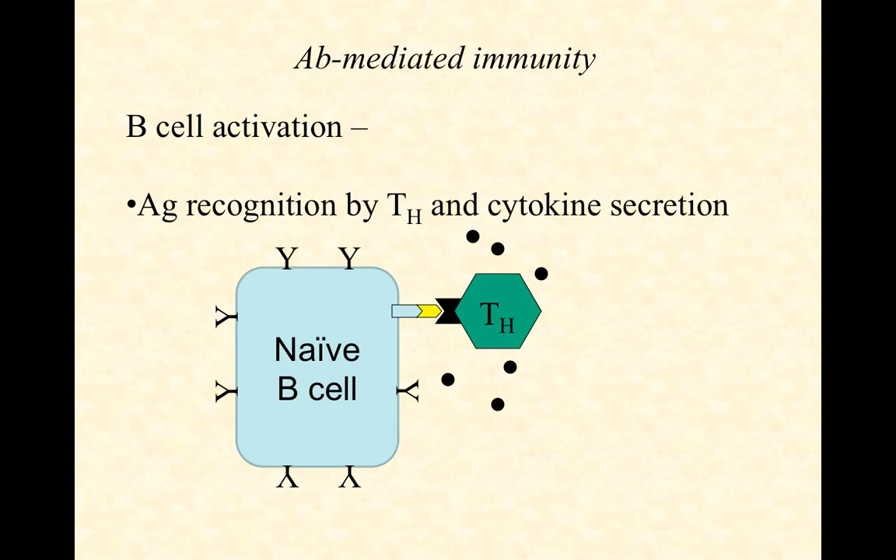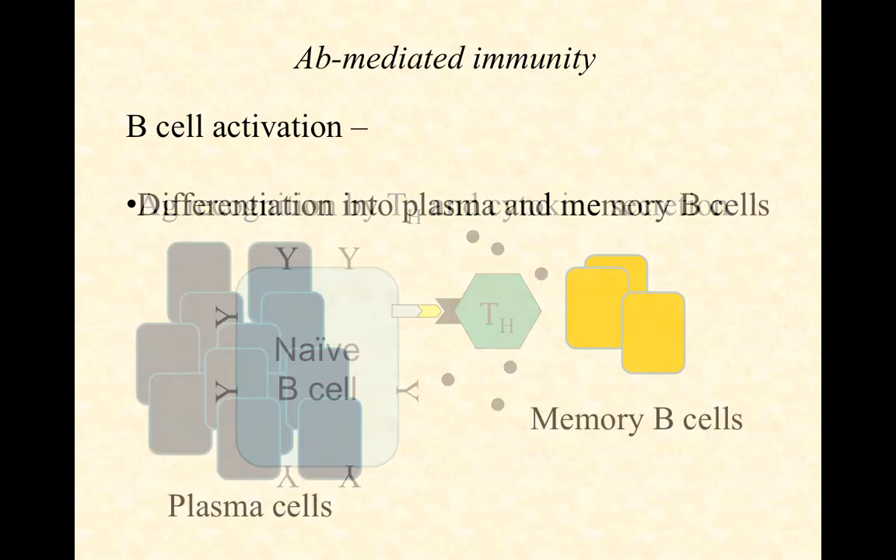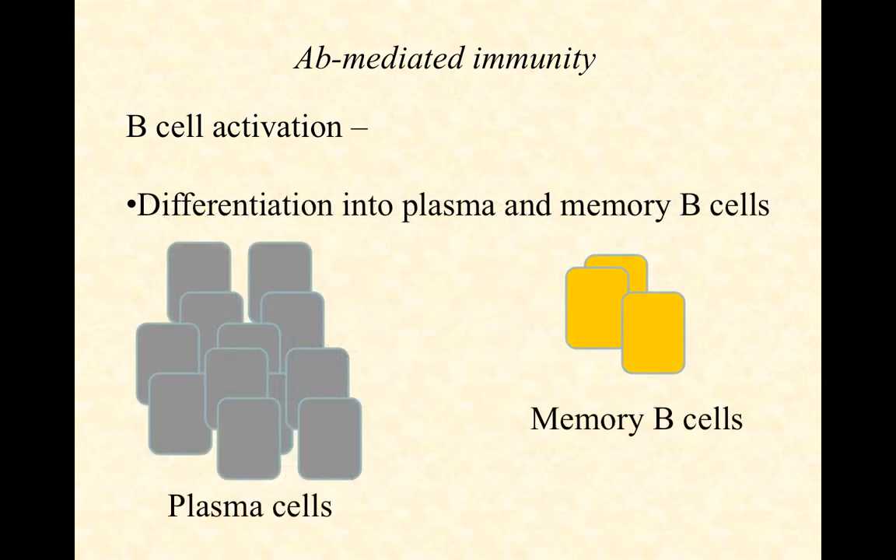Remember what cytokines do? Some of those cytokines will tell the helper T-cell itself to proliferate and differentiate. However, some of those cytokines are going to be taken up by the naive B-cell and allow it to mature. When it matures, it differentiates and undergoes clonal expansion as well. You end up with two pools: plasma cells — drawn in gray on the left here — and a small pool of memory B-cells. The memory B-cells won't produce antibody now, but if that antigen ever shows its face again, we can respond quickly. The plasma cells are going to start secreting huge quantities of antibody.